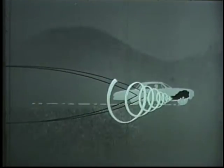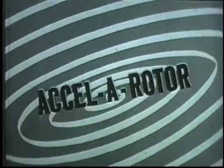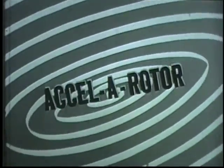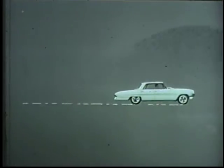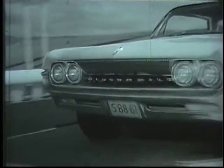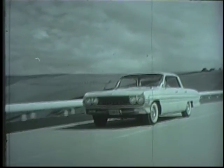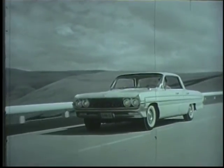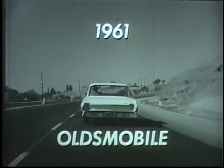And the spark of it all? A new idea — an Oldsmobile idea: Accel-a-rotor. An added stage of fluid smoothness, a new thrust with new thrift. How does it work? Smooth and quiet and quick. What does it do? It gives you that extra kick, that added zing, that special lift that tells you this is what they mean when they say Oldsmobile. Once you get behind the wheel, you'll never settle for less than a 1961 Skyrocket Oldsmobile.